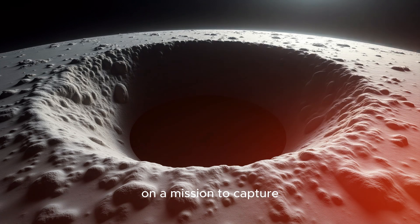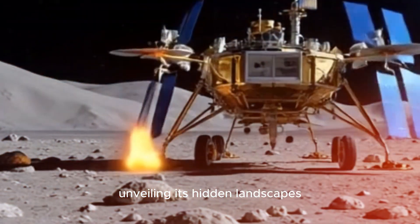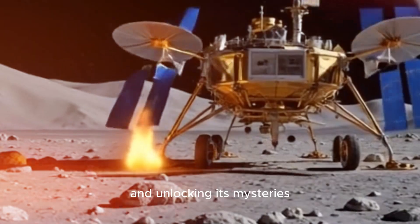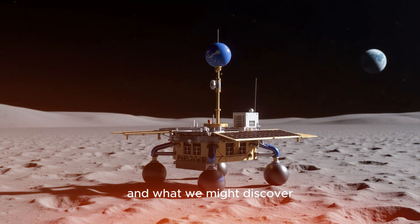The Firefly Blue Ghost Lander is on a mission to capture never-before-seen views of the moon, unveiling its hidden landscapes and unlocking its mysteries. But getting these images isn't easy. Let's dive into what makes this mission so special and what we might discover.